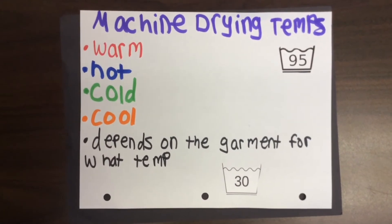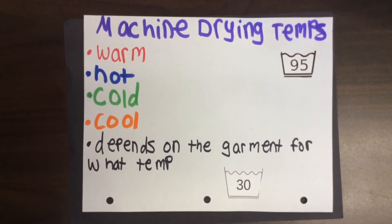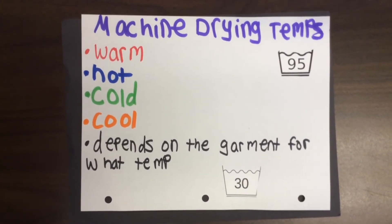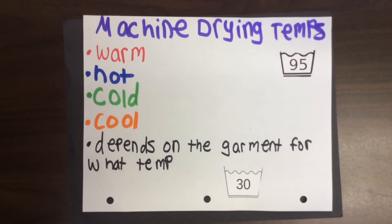Machine drying temperatures include warm, hot, cool, and cold. Some delicate garments may need a cool temperature, gentle tumbling, and short drying time so you don't ruin them.